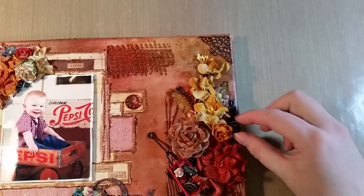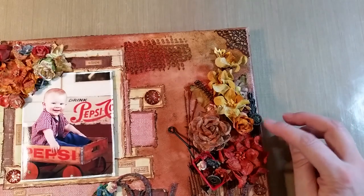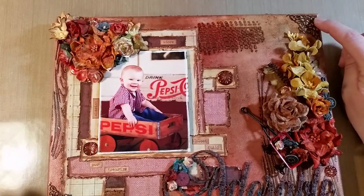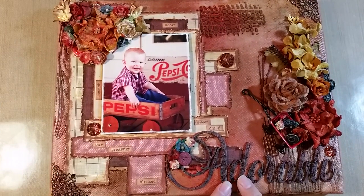This is mostly done with Tim Holtz products. The flowers are I Am Roses flowers. I put a little metal doorknob-looking embellishment on there because he's right in front of a door — an antique-looking doorknob from Scrapcrafter. The metal corners also came from Scrapcrafter, and I hit those with some alcohol ink as well.